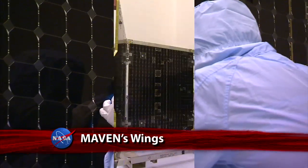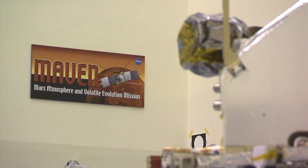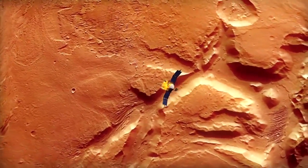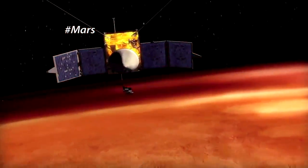Engineers and technicians at Kennedy Space Center are done testing the Solar Array Wings for MAVEN, the Mars Atmosphere and Volatile Evolution spacecraft. Scheduled for launch November 18, MAVEN is the first mission dedicated to studying the upper atmosphere of Mars for traces of the elements that existed there in the past.